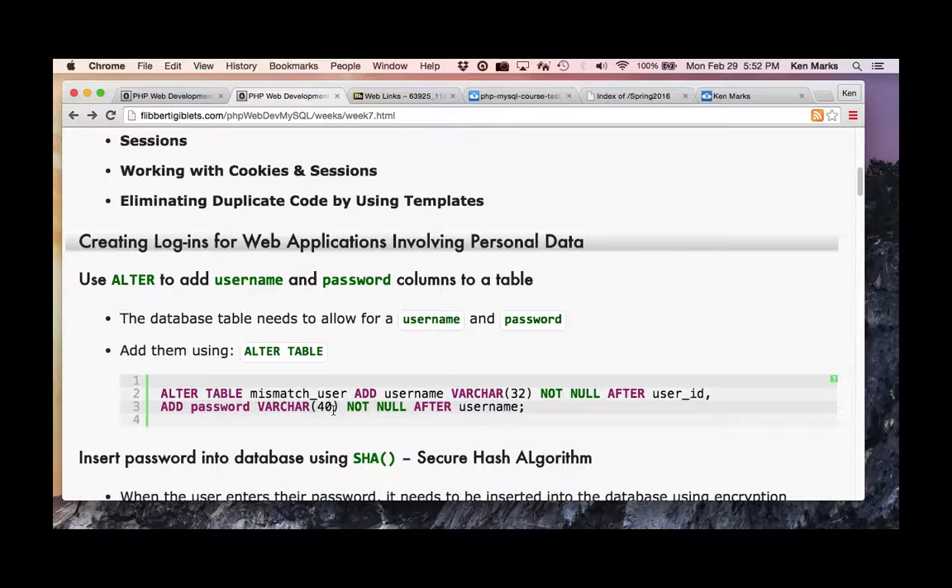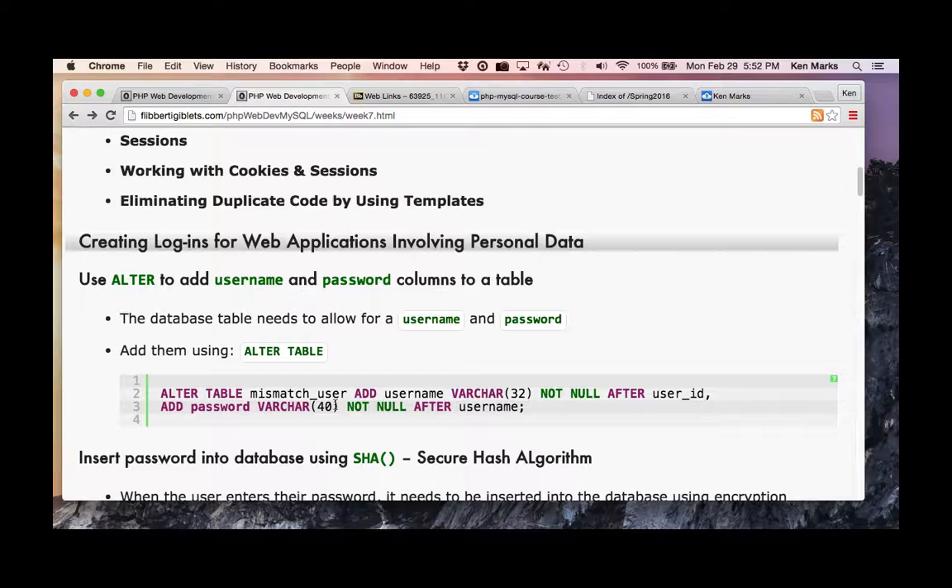Let's talk about passwords. Your book talks about using SHA — Secure Hash Algorithm. Do you think it's a good idea to put unencrypted passwords in a database? Not a good idea. If the server gets hacked and somebody gets the database, now they have people's passwords and usernames.